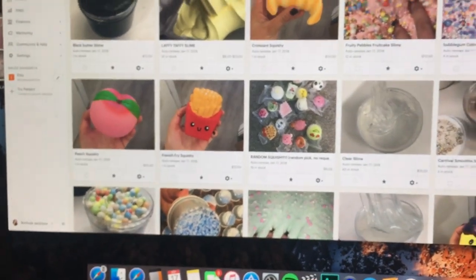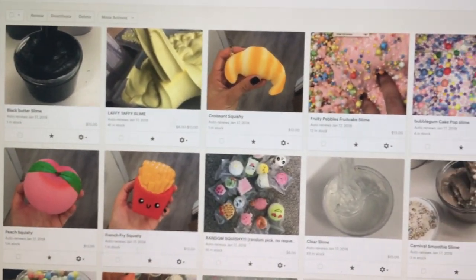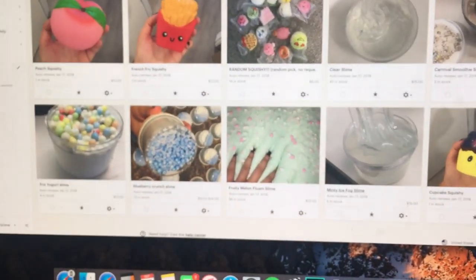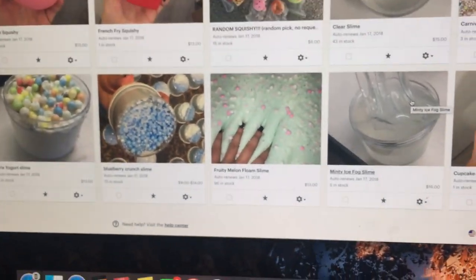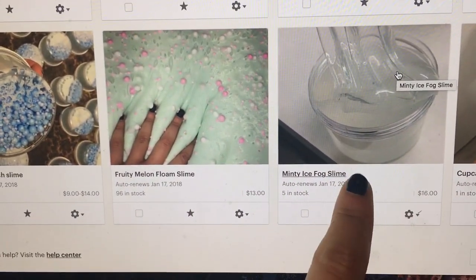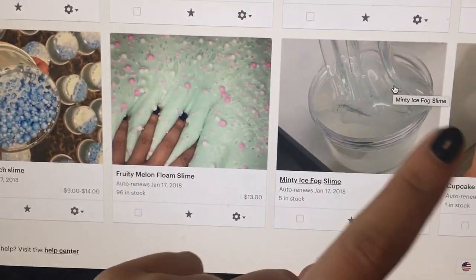It's like a huge restock, so literally if you want some slime, now is your chance. I have honestly a lot restocked right now. My mouse isn't working. I have all of this stuff restocked. This is a squishy, obviously. So this is like a foggy slime. It is super holdable and I'm obsessed with it. I only have a few in stock though, so go check it out.